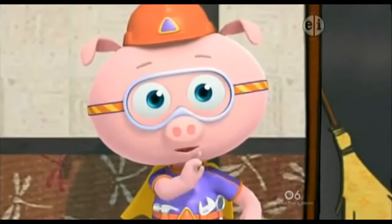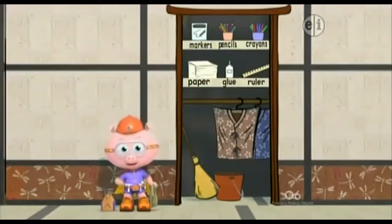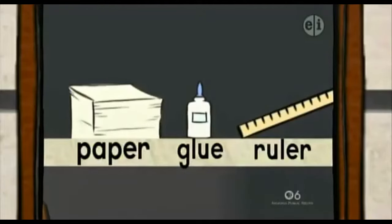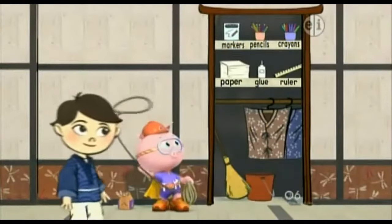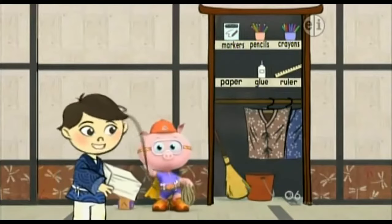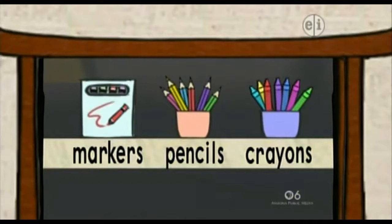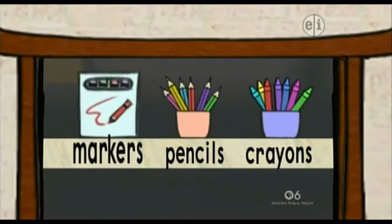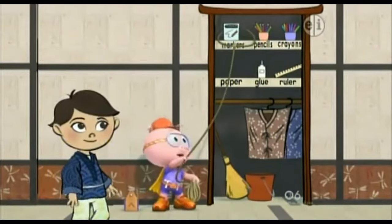You'll help me, right? First, we need something that begins with the letter P. Which one of these things starts with P? Paper! Paper starts with P. Here's the paper you need. Thanks, Alpha Pig! Now, what do you see that begins with M? Markers! Markers begin with the letter M. And here are some markers for you.